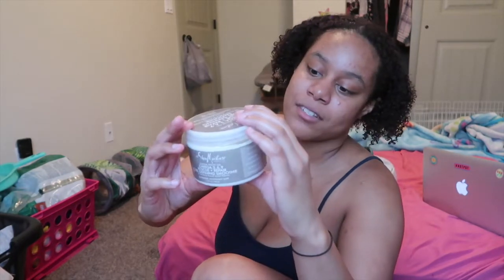Curly hair products are not cheap, but if you get them from TJ Maxx or Marshalls it's really cheap. This was literally like six dollars and normally it's like twelve dollars. This is a curl defining smoothie and I still don't know how I feel about it.